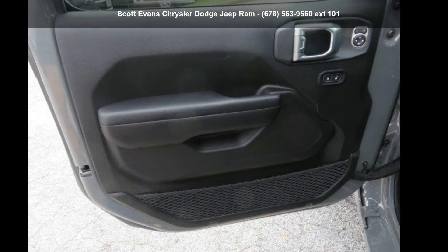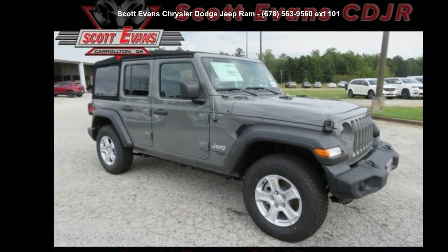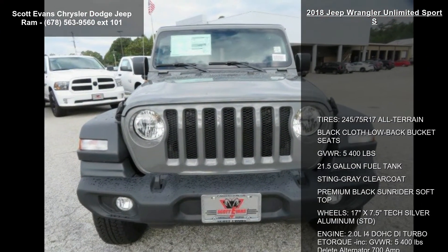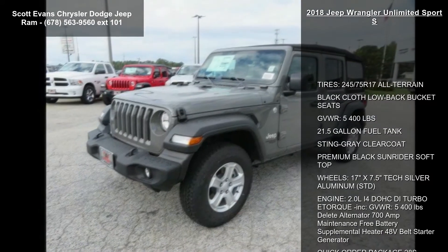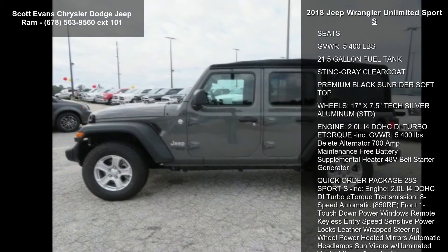Step into the Jeep 2018 Wrangler Unlimited Sport S. If you are looking for a first-rate auto, this one could be yours today. Some of the top features included with this vehicle are tires: 245-75R17 all-terrain.